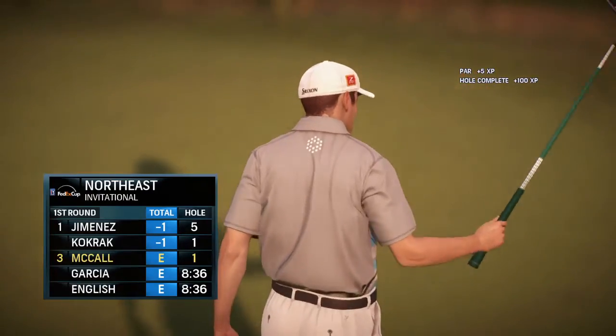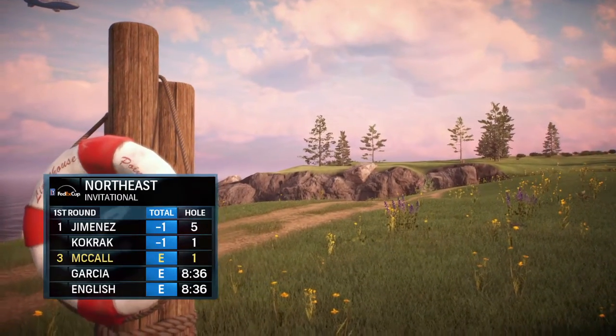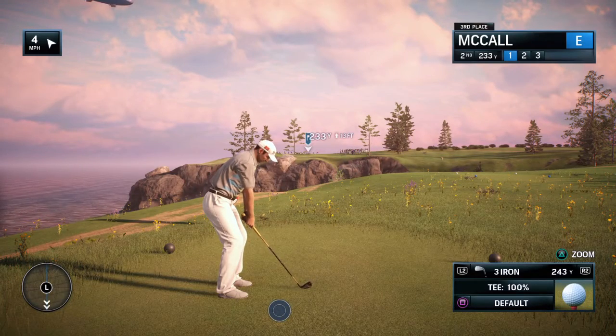Pressure is on to make birdies. Pars just aren't going to get it done, Frank — going to have to start aiming at some more flag sticks. Now at the second hole here at Lighthouse, it's a par three, 234 yards.